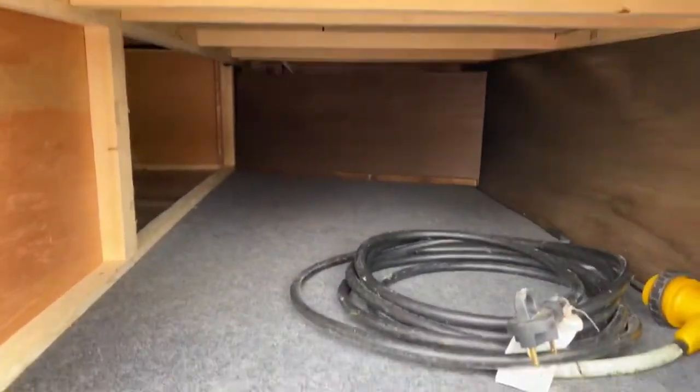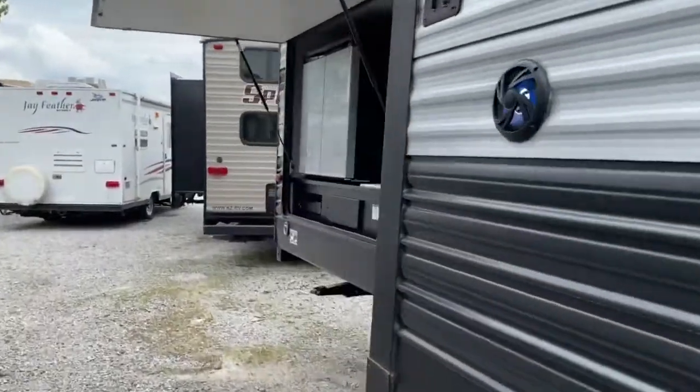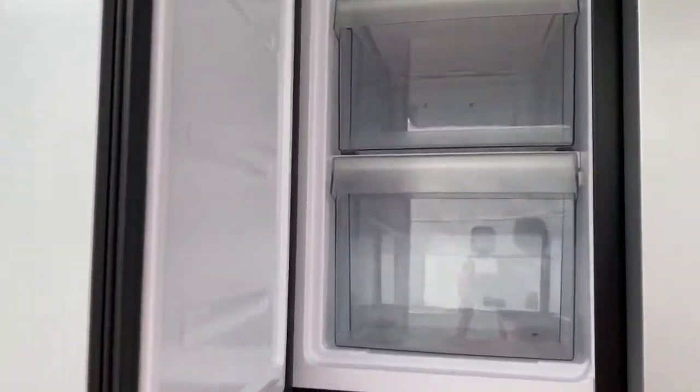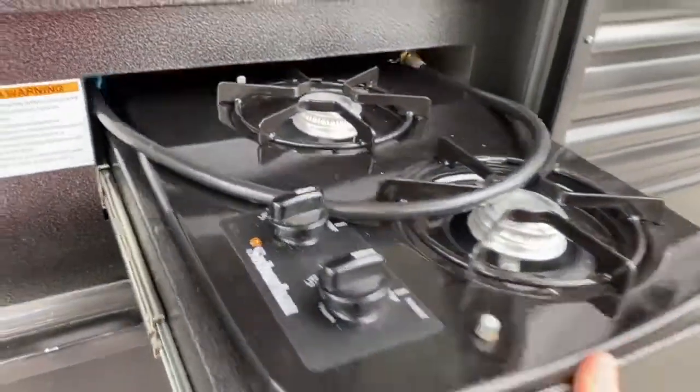Up front we've got quite a bit of storage space that goes up underneath the main bed. On the back of the unit there is a large outdoor kitchen with a freezer fridge combo — your fridge and your freezer. There's also some storage space, a single basin sink, cabinet space, and an outdoor grill.